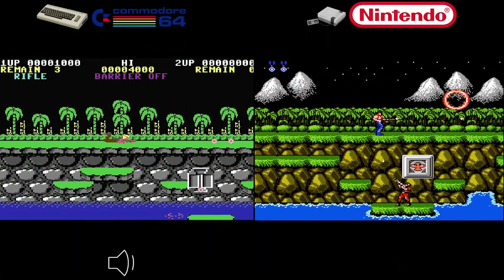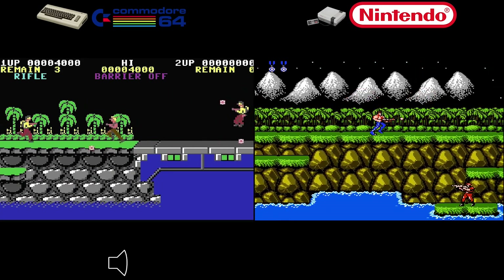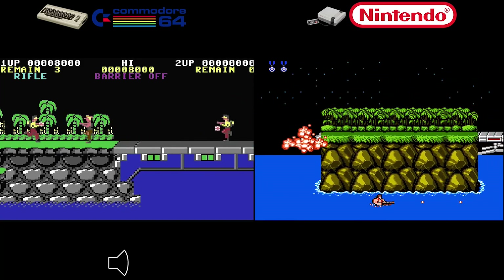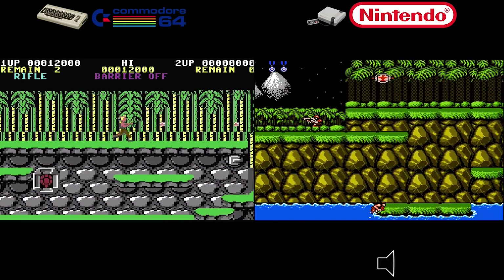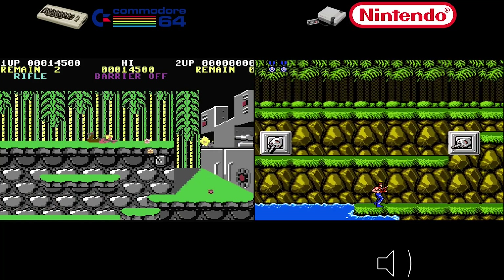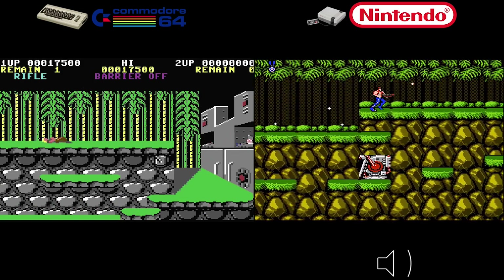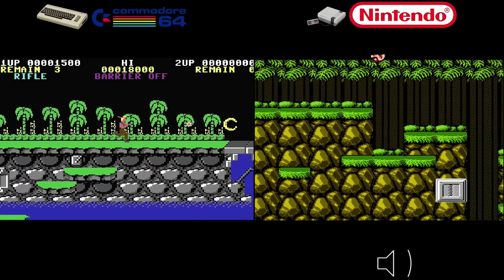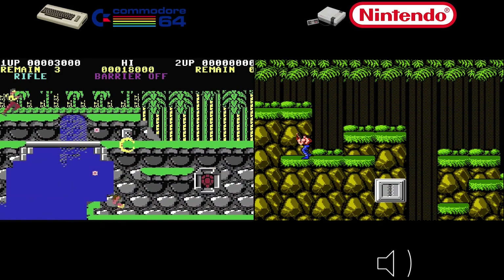The Commodore 64 version of Contra, released in 1988, faced the challenge of adapting the arcade experience to the home computer's limitations. While graphics and sound took a hit, it captured the essence of Contra's gameplay — my friends came over all the time to play the two-player version. The NES version had improved graphics and sound, retained the core gameplay, and in my opinion won the crown. Which version of Contra holds a special place in your heart?